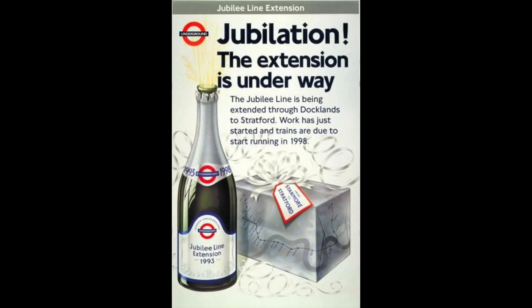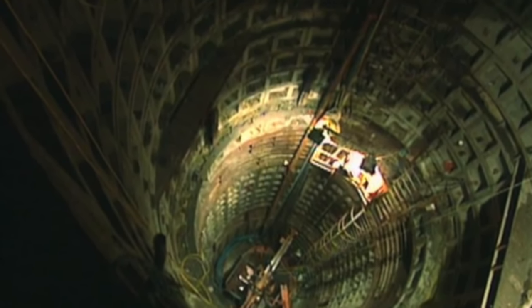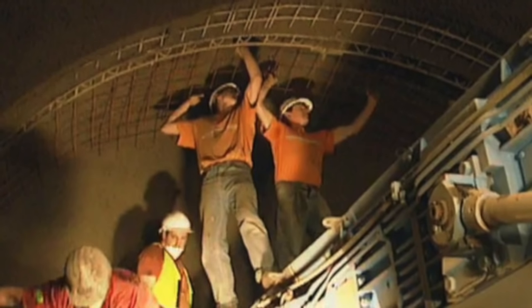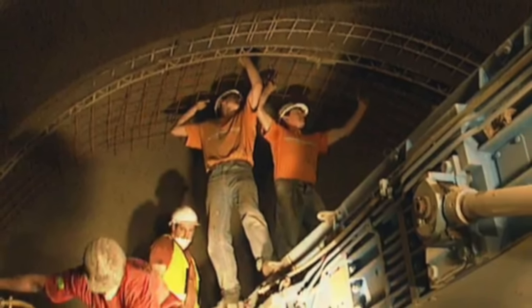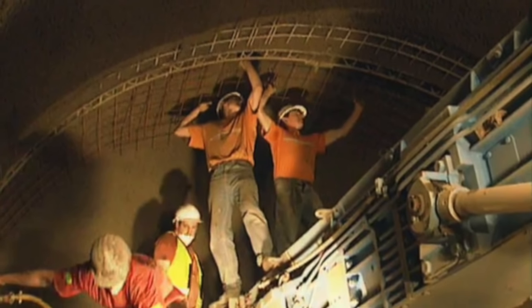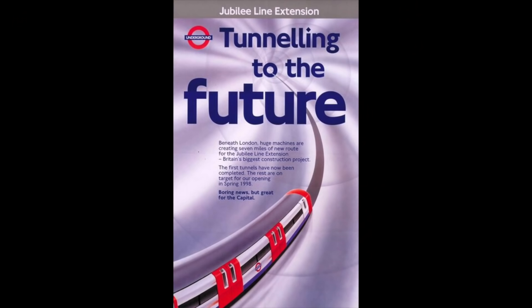Construction of the extension began in 1993, with a projected opening of 1998. Although less than a year into construction, they suffered a small setback — a tunnel at Heathrow collapsed, and due to the tunnel structure being the same as the Jubilee Line, they had to pause construction to make sure it was safe. After that, construction progressed as normal with a few more setbacks, but by 1997 it was well on track.